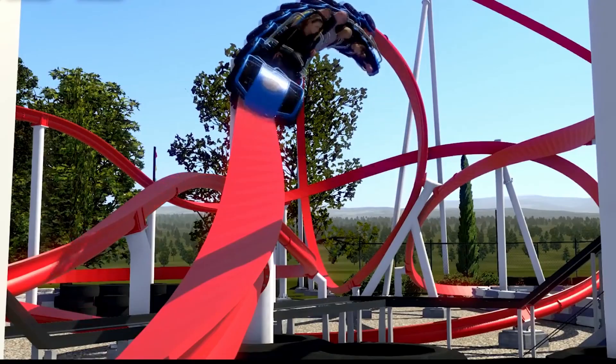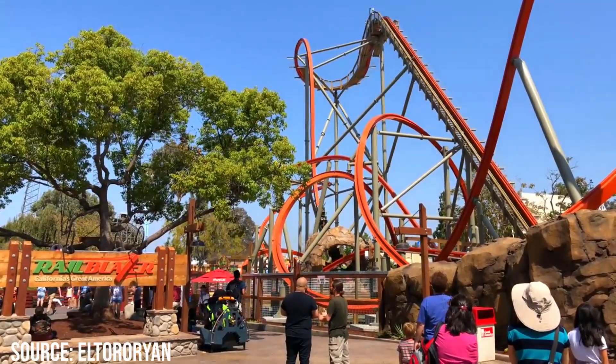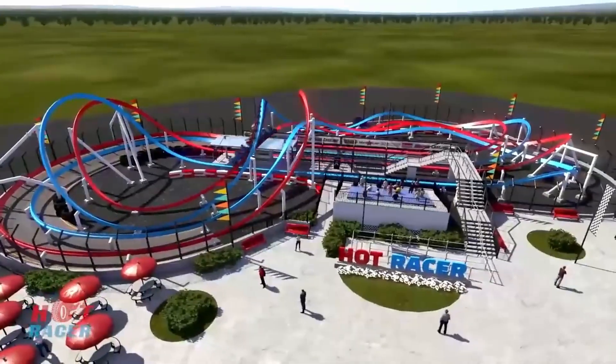I doubt that many US parks will take much of an interest in the Hot Racer, as the RMC Raptors seem like a cheaper option for US parks. And anyways, most US parks don't even have a good relationship with Intamin, but perhaps a SeaWorld park could receive one in the distant future.